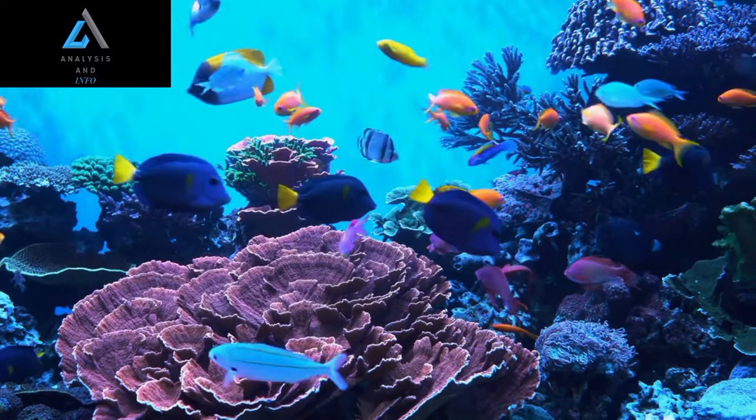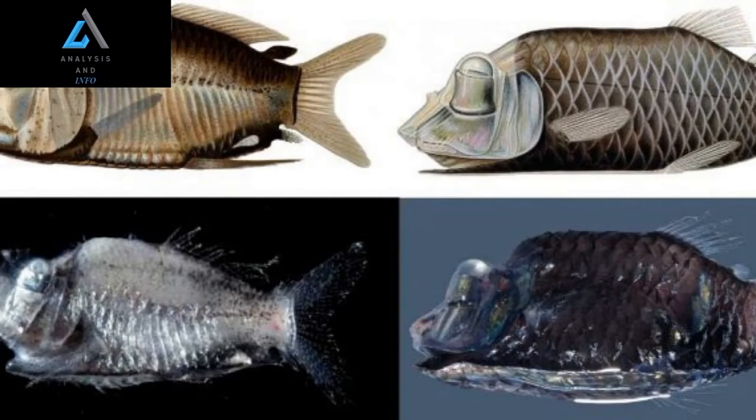But what truly sets the Barili apart are its tubular eyes. The Barili Fish's eyes, enclosed within a transparent dome-like structure, are astonishingly situated on top of its head.